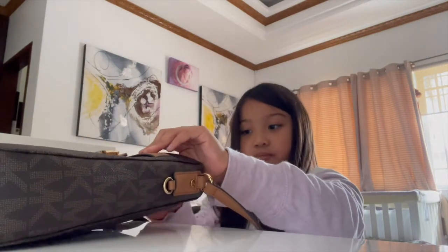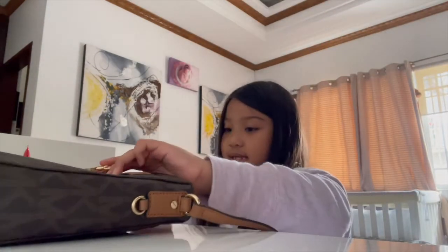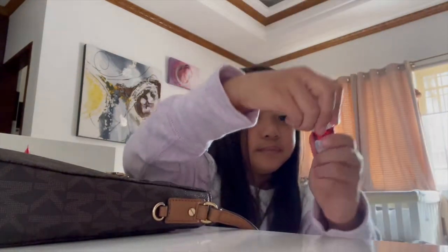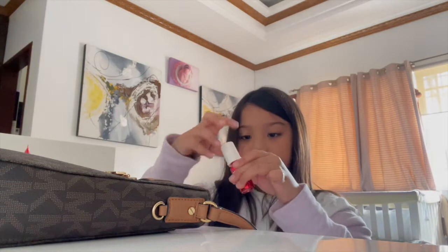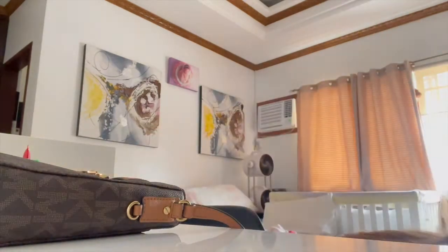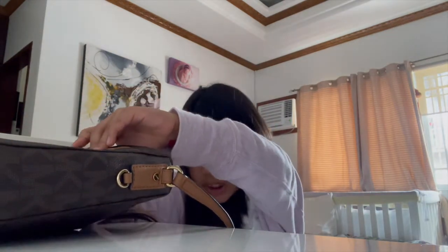Next thing she has is her eye drops. I don't know if you can see, but it's just Beauty Eyes. Next thing is some Love Tint — it's a lipstick. Let me try it. They're very sweet.